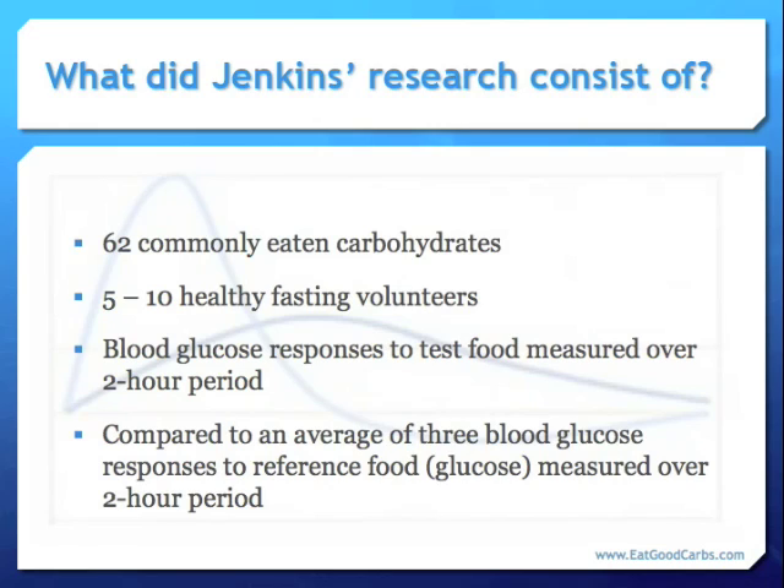They tested 62 commonly eaten carbohydrate-rich foods, like cornflakes and oatmeal, white and brown rice, spaghetti, milk and ice cream, apples, oranges, and bananas, on either 5 or 10 healthy fasting volunteers. They measured either 25 or 50 grams of available carbohydrate from these foods and used that for the test portion. They took finger-prick samples every 15 minutes for the first hour, and then every 30 minutes for the second hour, and plotted the results.